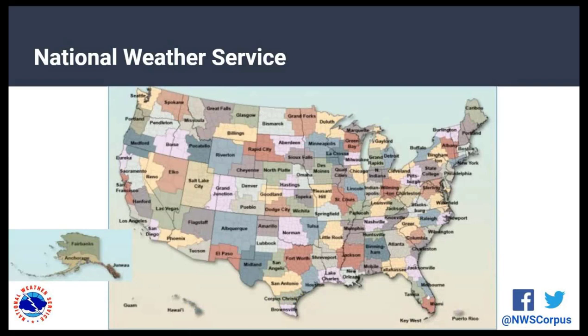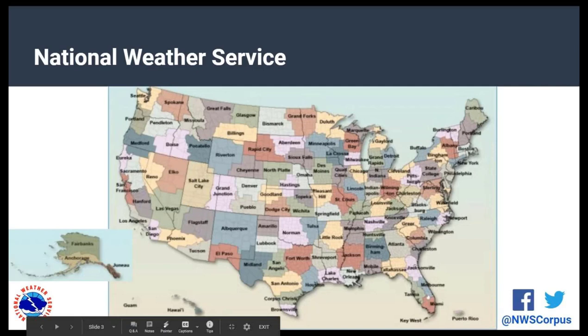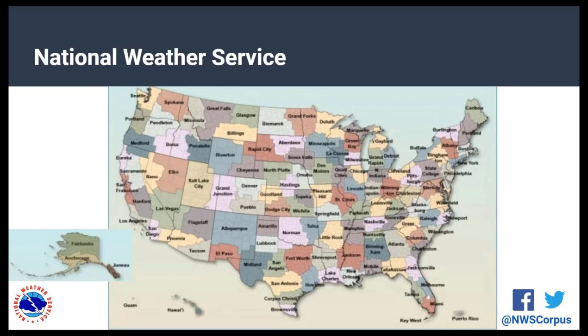If you're not familiar with the National Weather Service, we have 122 offices across the United States, and we also cover territories like Guam and Puerto Rico. We're responsible for providing weather forecast information — watches, warnings, and day-to-day forecasts — and we work 24 hours a day, seven days a week, 365 days a year. The Corpus Christi office covers South Texas from Victoria all the way out to Laredo. We're located at the Corpus Christi Airport, and if you're joining from elsewhere, look for the forecast office that covers your area.